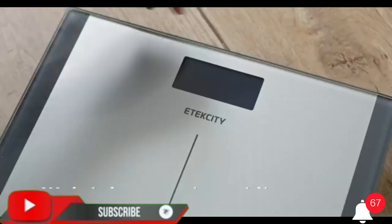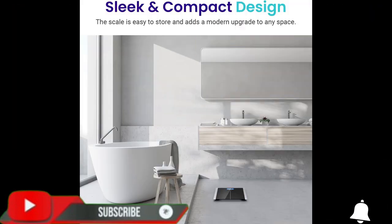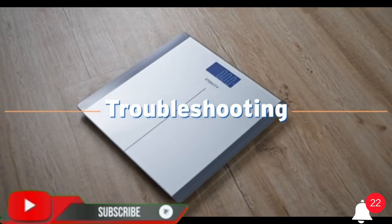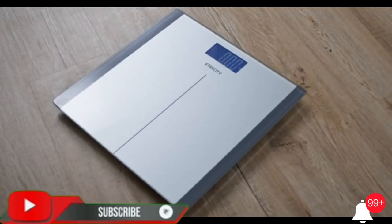Consistent accuracy — benefit from 10 years of professional experience, trusted by over 5 million customers. We take pride in our high-precision technology. This scale is equipped with four high-precision sensors that provide 0.1 pounds / 0.05 kilograms accuracy.